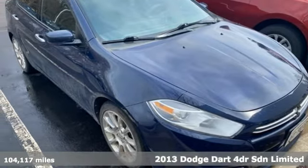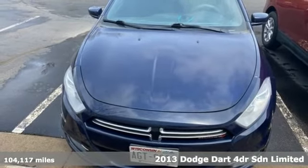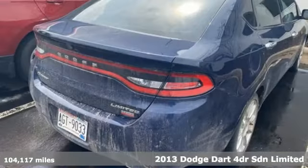It's a 2013 Dodge Dart. This Dart is engineered with passion, precision and the kind of performance that'll kick in the adrenaline.